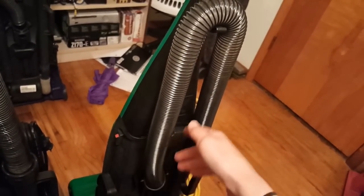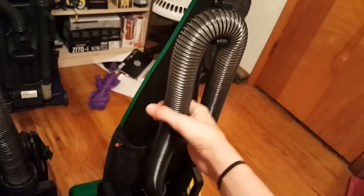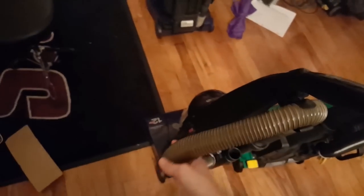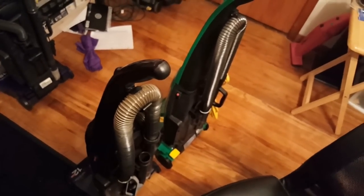I'm actually considering switching this out with the hose from my Power Force, since I'm probably not going to use this clear hose too much and it's going to look kind of grimy afterwards. But I don't know — it worked very nicely on the Power Track.